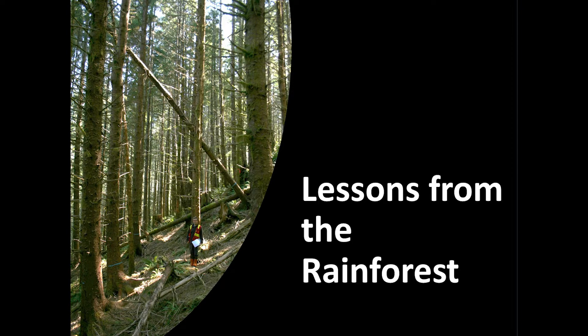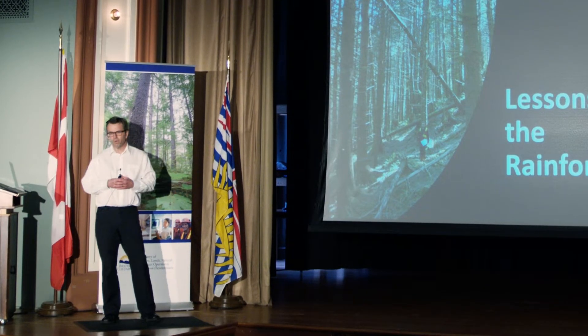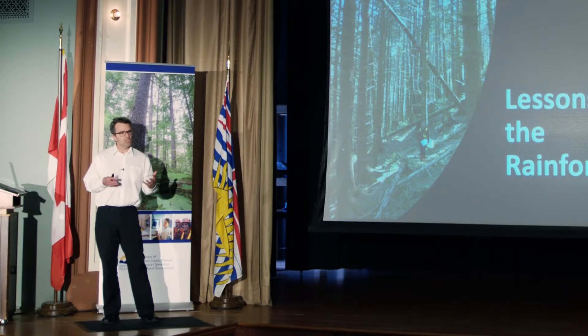My talk is called Lessons from the Rainforest. I'm a soil scientist with the BC Forest Service, and I conduct research into some of the most fundamental questions we have in forest management: our long-term soil productivity, the conservation of our soils, and the ecosystem biodiversity associated with our soils. I have a lot of fun conducting field studies all over the West Coast of BC in the hopes of improving our understanding of soils and passing the information on to forest management.